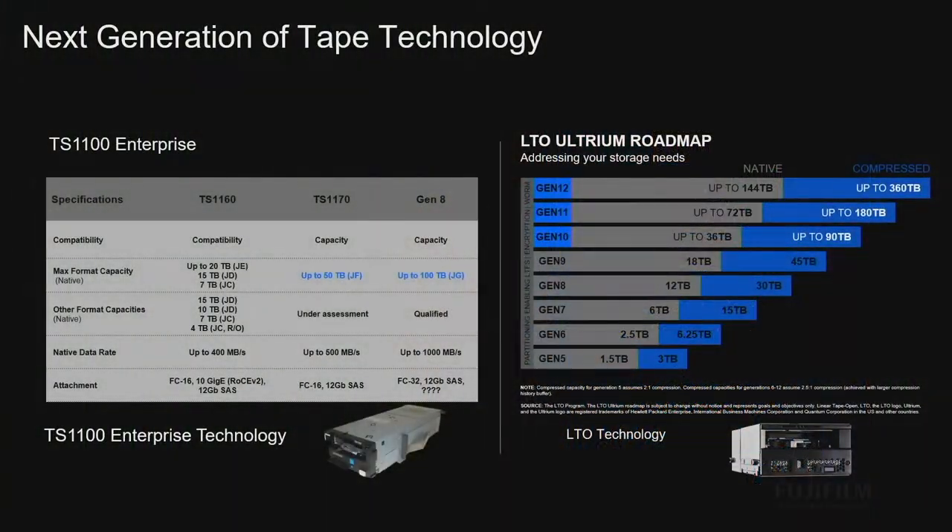We've always had compatibility, we'll continue to offer compatibility and keep things under assessment, but we're really pushing for capacity. Driving the next generation — the seventh generation, which I'll just call TS 1170 — at up to 50 terabytes and up to 500 megabytes per second. We're going to dramatically increase the amount of data on that cartridge, and we expect to continue to double that in the future with Gen 8.